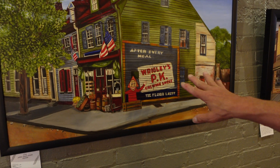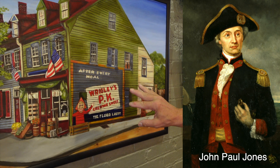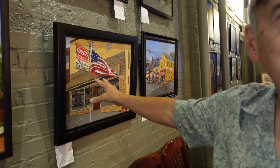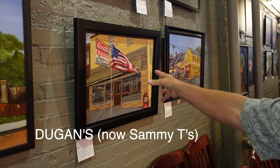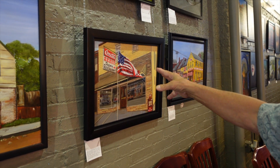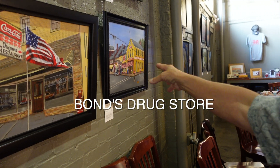This is John Paul Jones' house — it was a store at one time, back then it was a store. And this is Dugan's, which used to be Sammy T's. Before Sammy T's, Dugan's was one of the roughest beer joints in town. And that's down on the corner of William Street and Caroline.